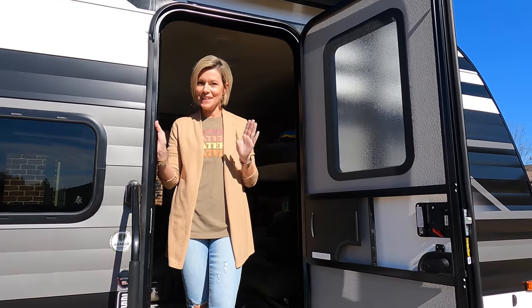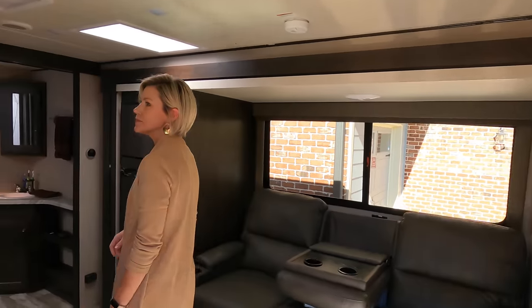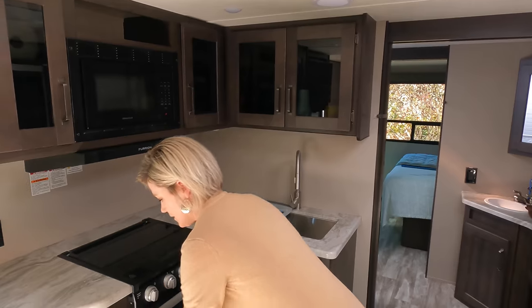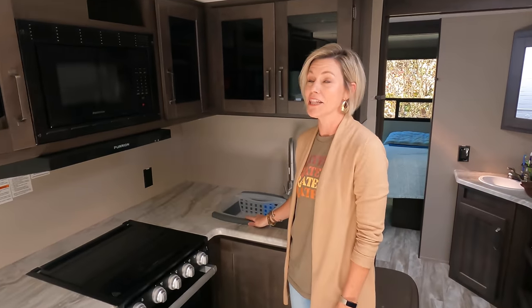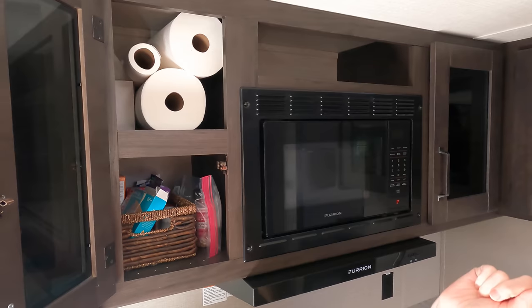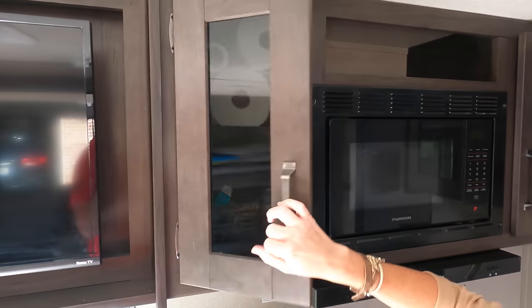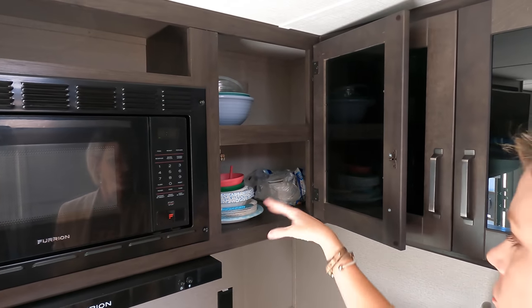Hey guys, we want to show you what made the cut and what we transferred from the Imagine to the Transcend — come on in! Starting in the kitchen: obviously the trash can made the cut, and also our dish strainer. I love this thing — we've mentioned it in other videos. The real puzzle was trying to find a new storage spot for everything — paper towels, meds, seasonings.